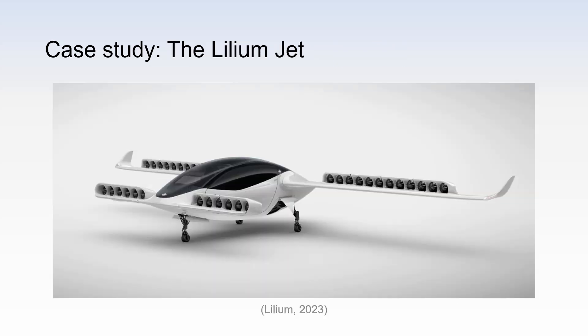The best example of scaling the propulsion power with the sheer number of propulsor units is the Lilium jet. In their previous design iteration, they had 36 ducted fans. For reasons explained later on, they have recently reduced this number to 30.